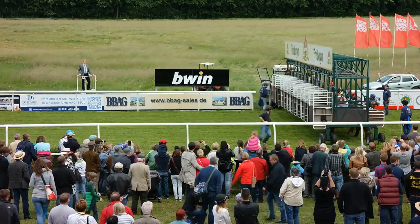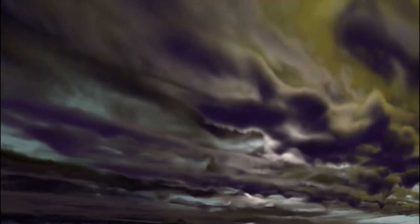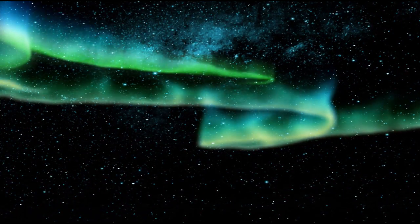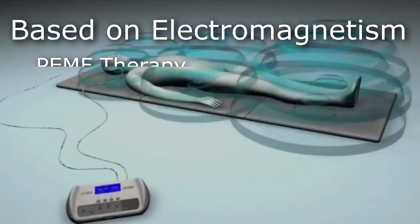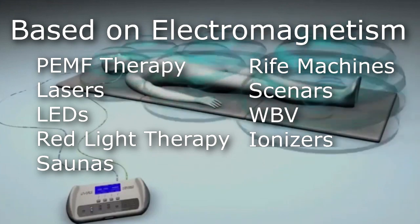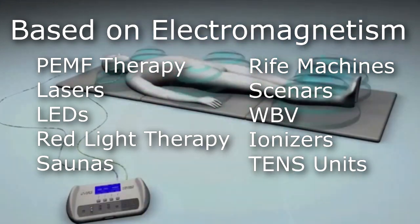Horses need electricity because muscle contractions require electricity. Lightning and the Earth's Schumann resonance and magnetic fields of the Earth are a result of electromagnetism. Energy medicine devices like PEMF therapy, lasers, LED, red light therapy, saunas, rife machines, scanners, ionizers, TENS units, etc. — all are based on electromagnetism.